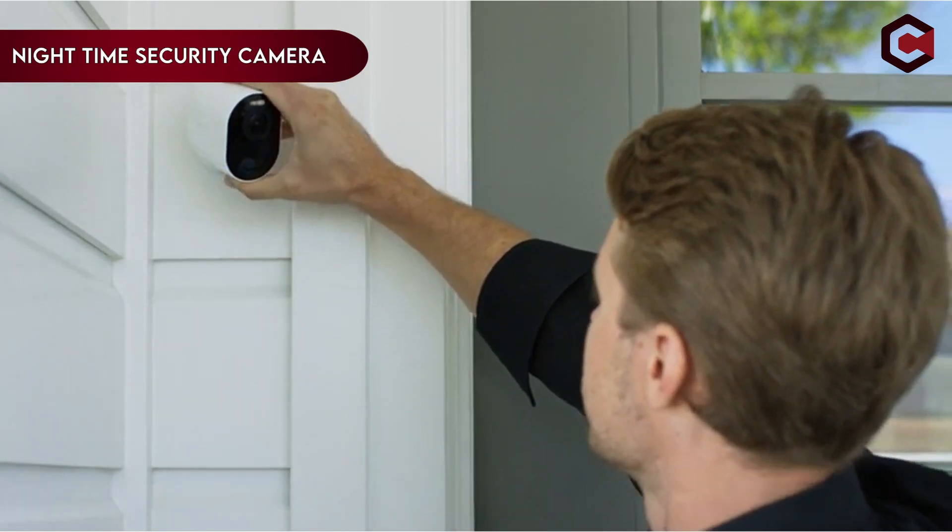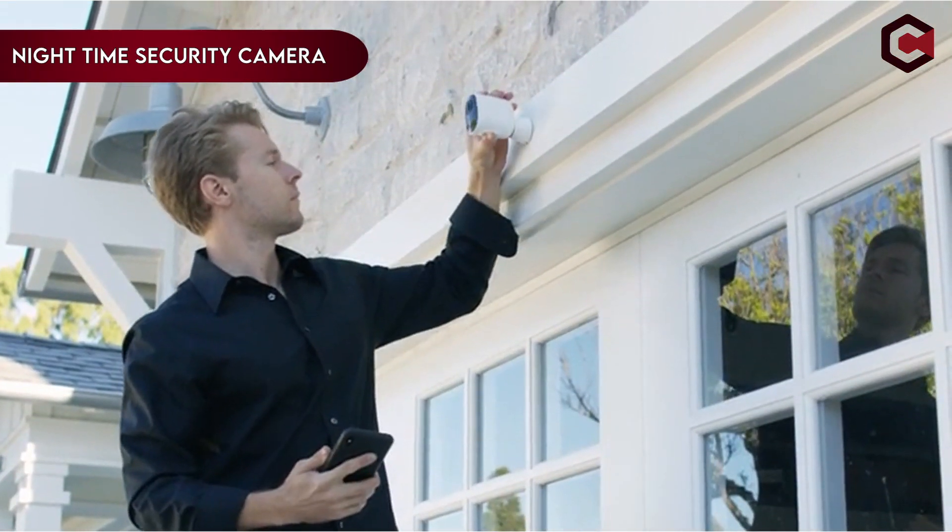Hi, what's up everyone! In this video we are going to talk about the top best nighttime security cameras you can buy on Amazon.